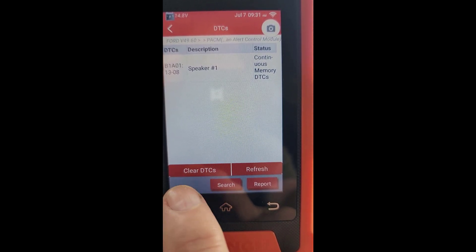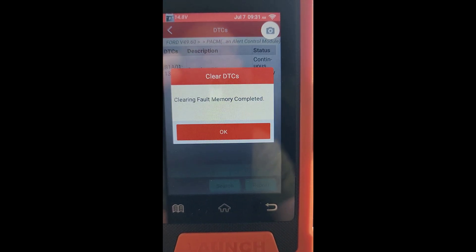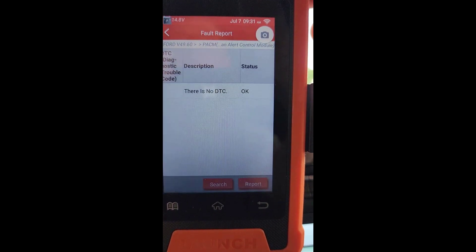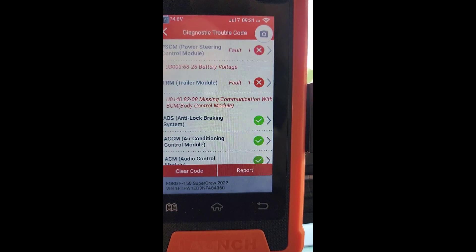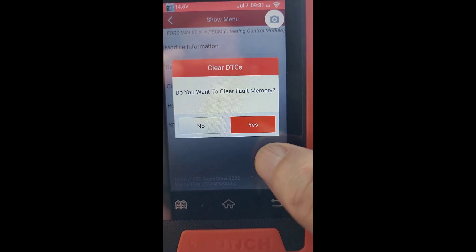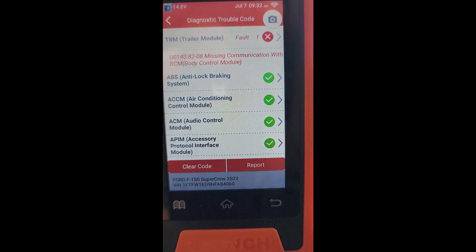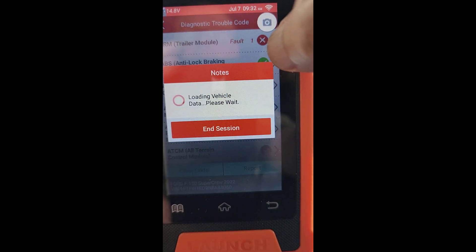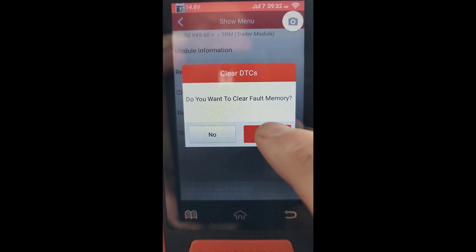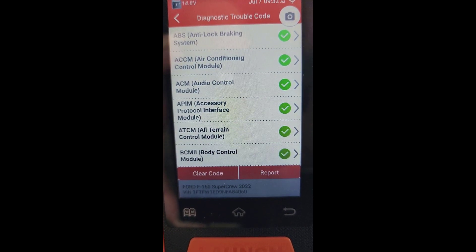So I'm going to clear this DTC. We're going to clear the fault — yes, we want to clear that fault. Although the next time I start the truck it's going to come right back up again, since we didn't fix the problem — we're just clearing the code. We're going to go back to the power steering module and clear the code on this one as well. We're just going to clear this memory fault out of the truck. And I'm not sure why I have a trailer fault on this, but we're going to clear that memory fault as well, until everything is all green going down the list. Everything is good.